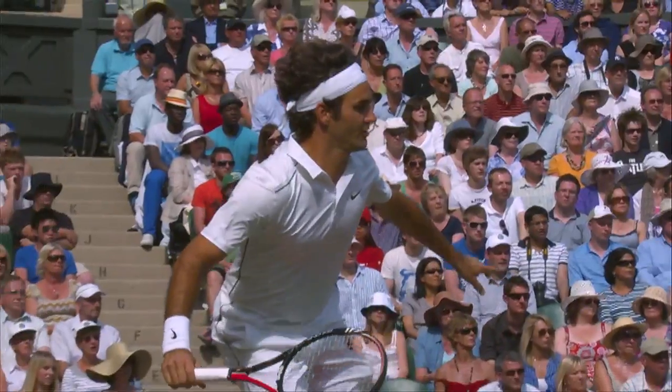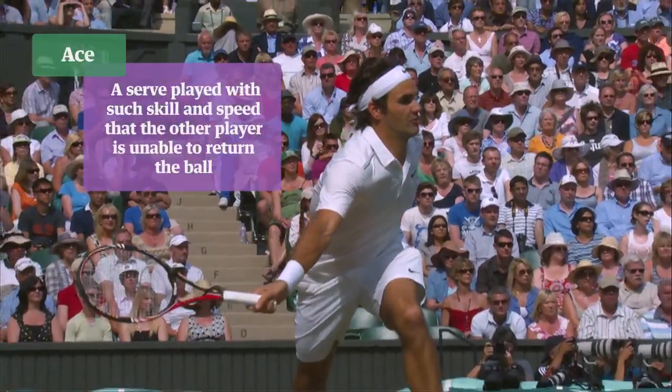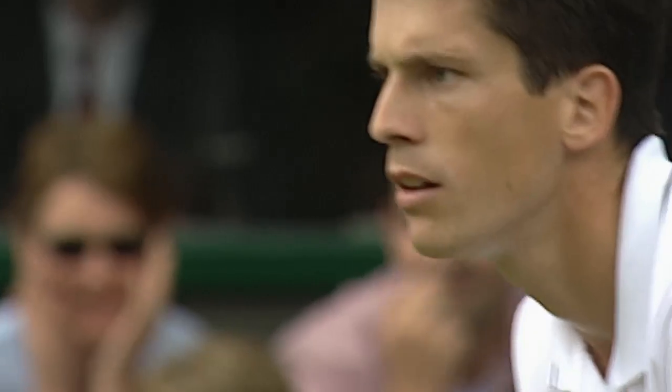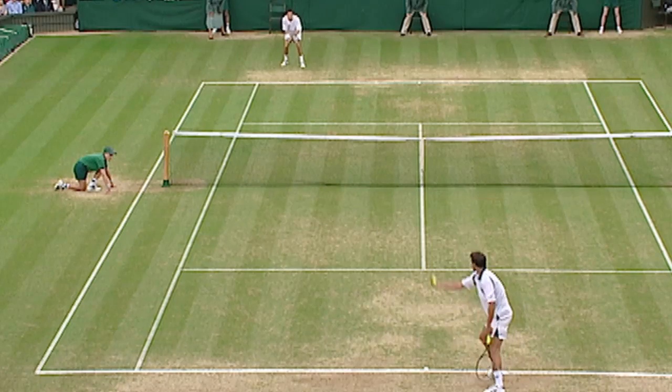How important are statistics in tennis? Really important when you look at them in detail. Let's look for instance at 2001, the semi-final between Tim Henman and Goran Ivanisevic.